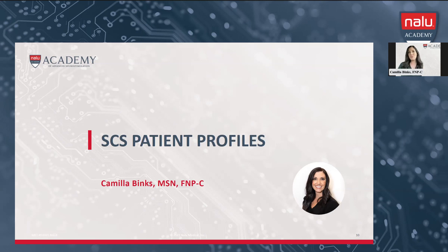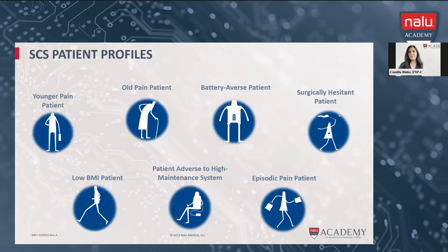I'm going to delve into a few specific SES patients that we consider. This slide goes over different patients that really come to mind when I'm considering NALU for the spinal cord stimulator as an option. Think about younger or older patients in your clinic, those with low BMI or high BMI, patients who are adverse to having a battery implanted, those that don't want high maintenance with their system, surgically complicated patients, those with diabetes and slow wound healing, and the episodic pain patient — those who don't have pain every single day and whose pain comes and goes with activity.